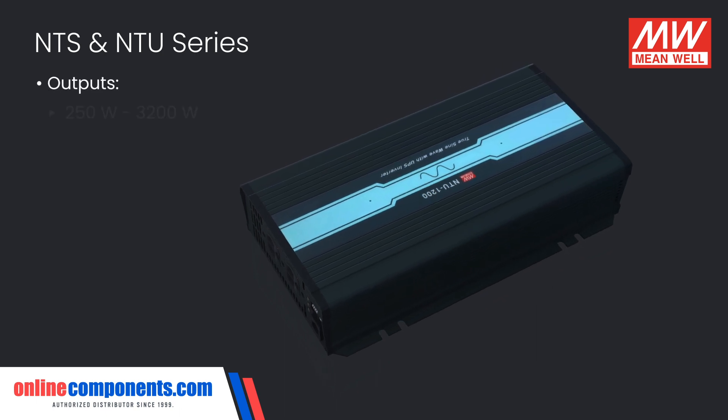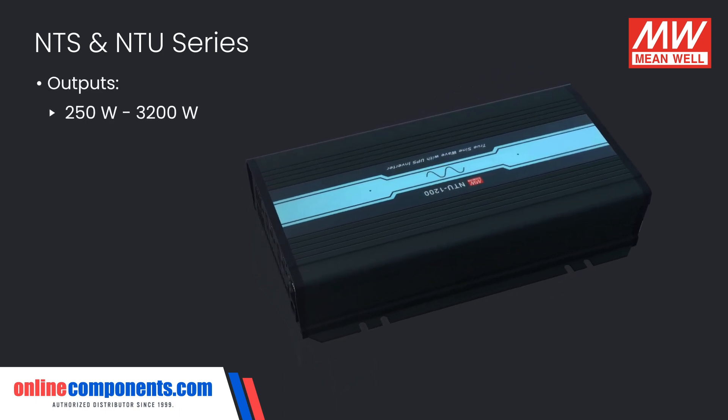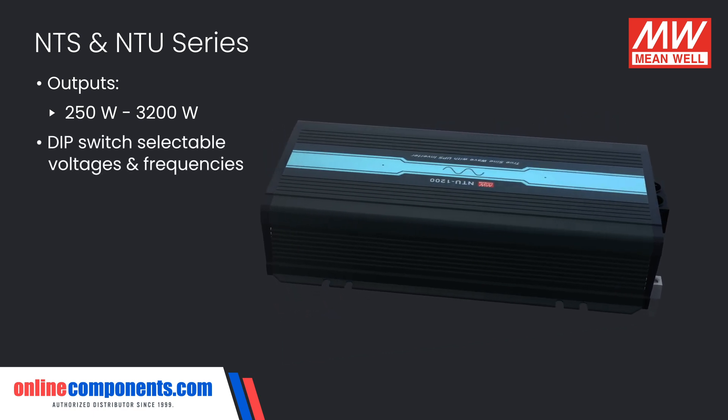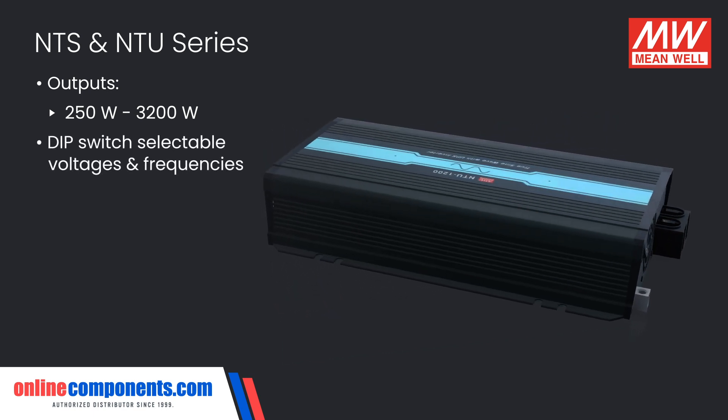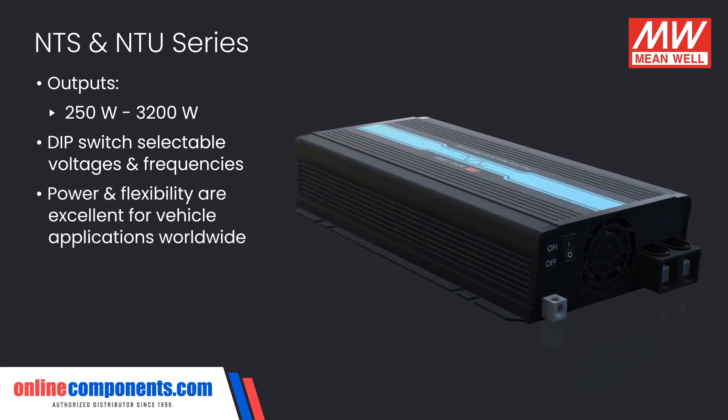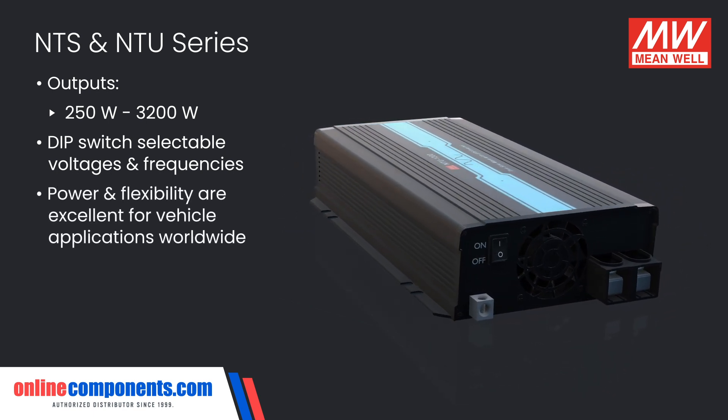These rugged inverters come with max outputs as low as 250 watts and up to 3200 watts of power with a wide array of dip switch selectable voltages and frequencies. This power and flexibility make these inverters an excellent fit for vehicle applications anywhere in the world.